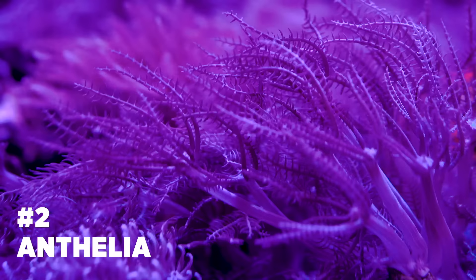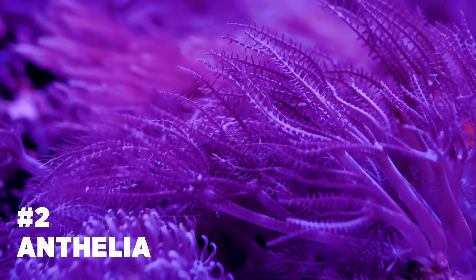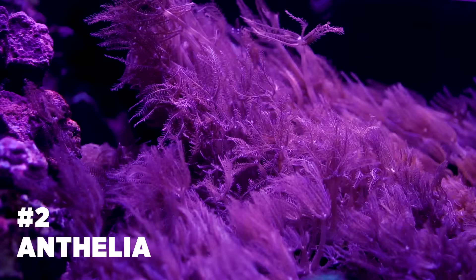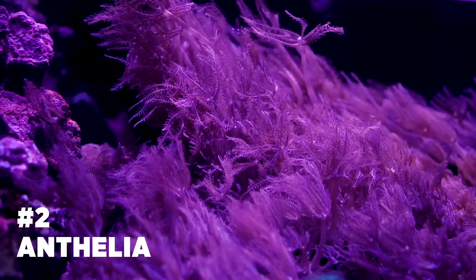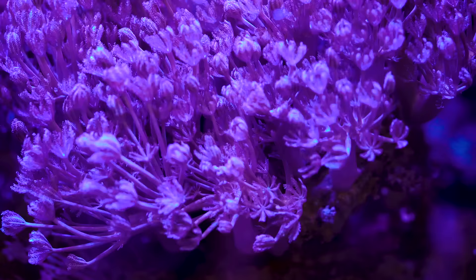Anthelia is number two on our list. This easy-to-care-for soft coral has long polyps and looks great with wave-like flow in the tank. They are most often a light purplish brown color. They do not require much light or high flow, and you do not have to target feed as they will filter food from the water column. Just be careful as they can quickly outgrow any area you place them in, even taking over your entire reef if not isolated. Their care can be compared to Cespitularia.